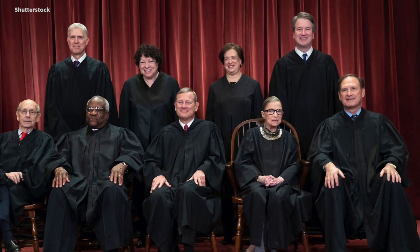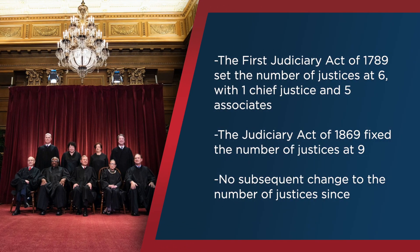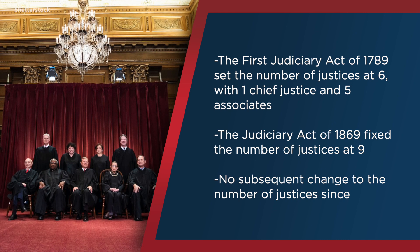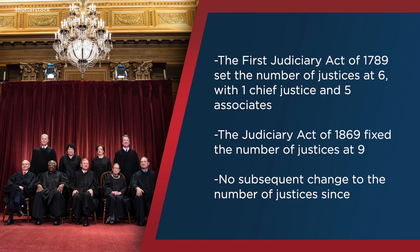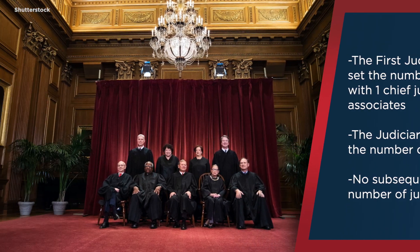Nine justices make up the current Supreme Court: one chief justice and eight associate justices. The first Judiciary Act, passed in 1789, set the number of justices at six — one chief justice and five associates. Over the years, Congress has passed various acts to change this number, fluctuating from a low of five to a high of ten. The Judiciary Act of 1869 fixed the number of justices at nine, and no subsequent change to the number has occurred.